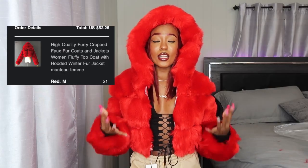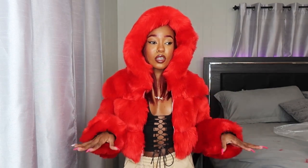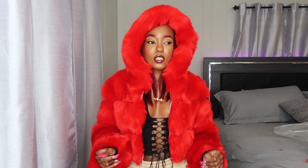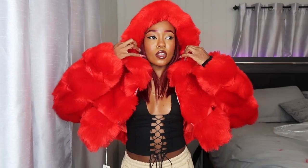Here is the next item — the red fur crop jacket I got to go with that fur headband. But obviously they're two different reds; this is a bright red and the headband is burgundy. Right out of the bag it sheds so bad — the hair is falling everywhere, all over my bed, just as soon as I took it out. Keep that in mind. I got it in a size medium because reviews said to size up.